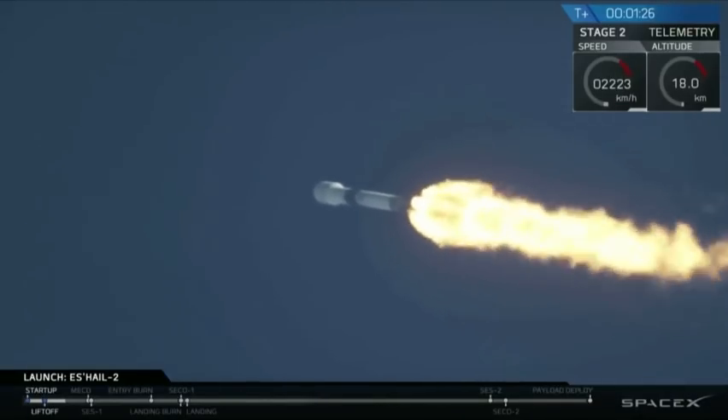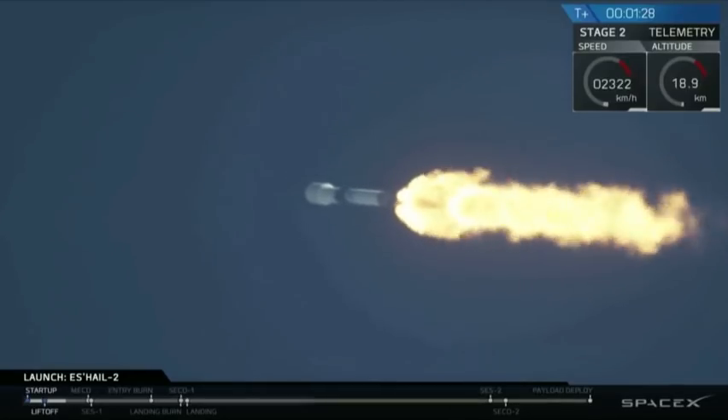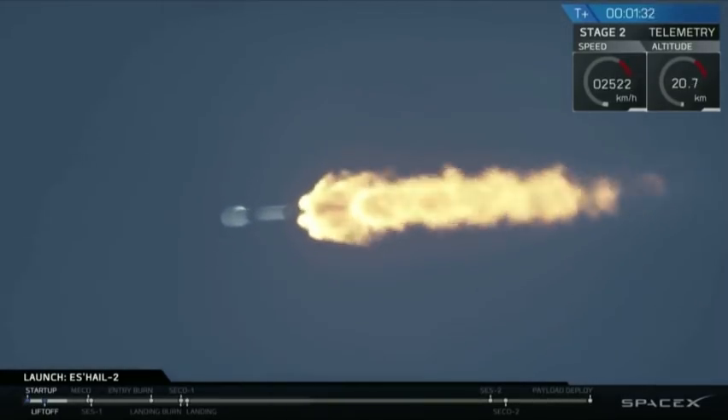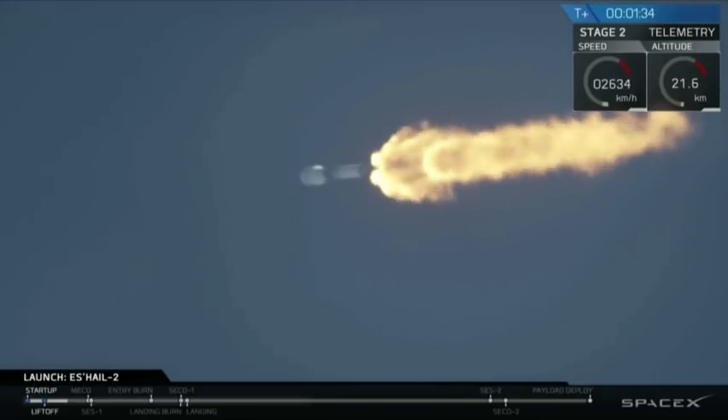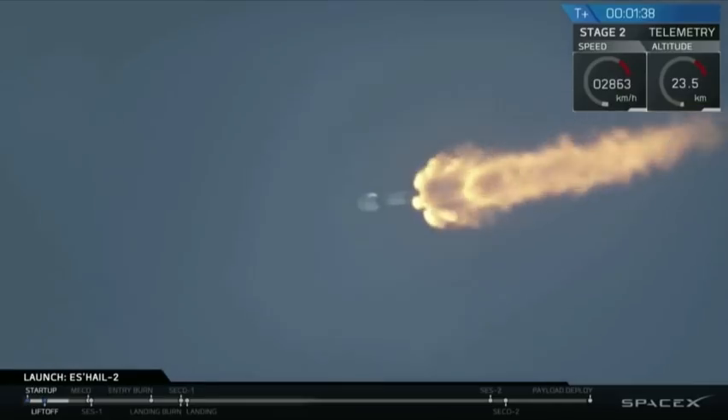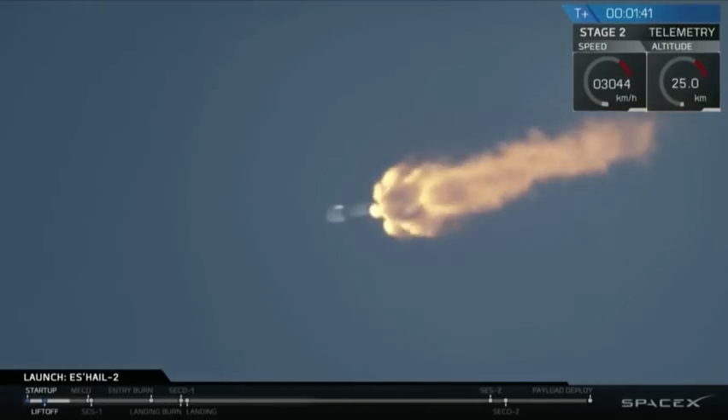Vehicle has passed through maximum aerodynamic pressure. And we've had max Q, so again, decreasing pressure on the vehicle as we continue to ascend through the thinner parts of the upper atmosphere.